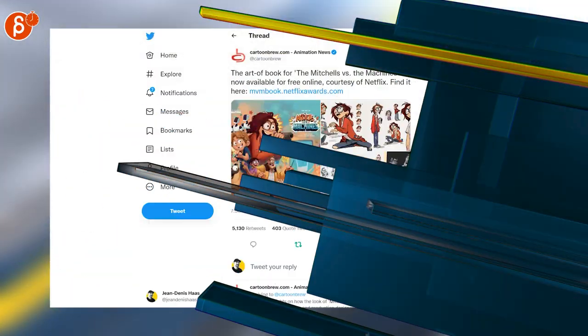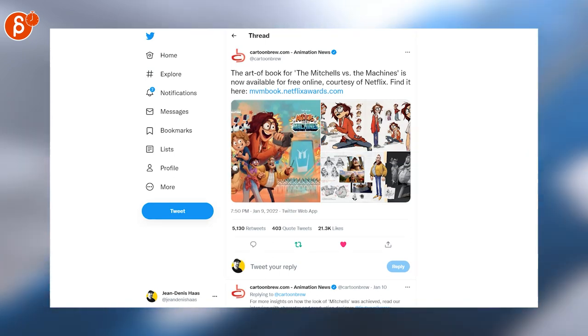Star Trek Prodigy is looking for a previsualization artist, and there's another job posting looking for a senior animator. Switching over to news: the art book for The Mitchells vs. the Machines is now free and available online, which is awesome.